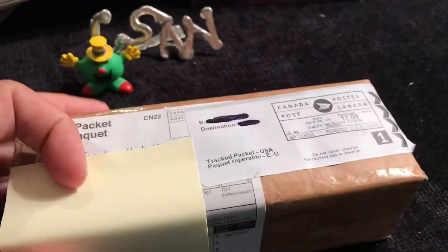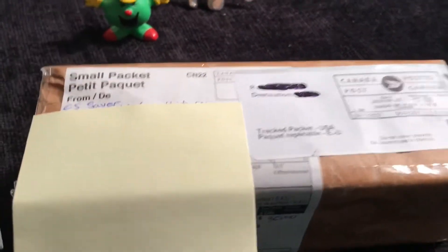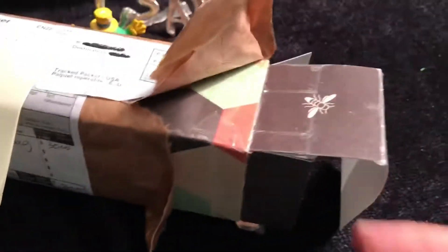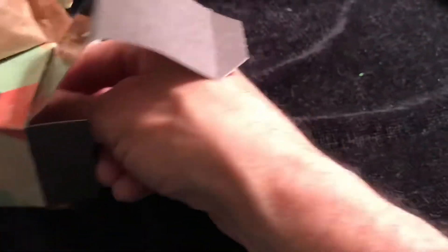Someone from B.C. is sending stuff through Ontario. What is going on here? Anyway, let's open this up. The way the packaging looked, I thought maybe I was getting Girl Scout cookies or something. I didn't know what the heck was in here, but let's see what we got.